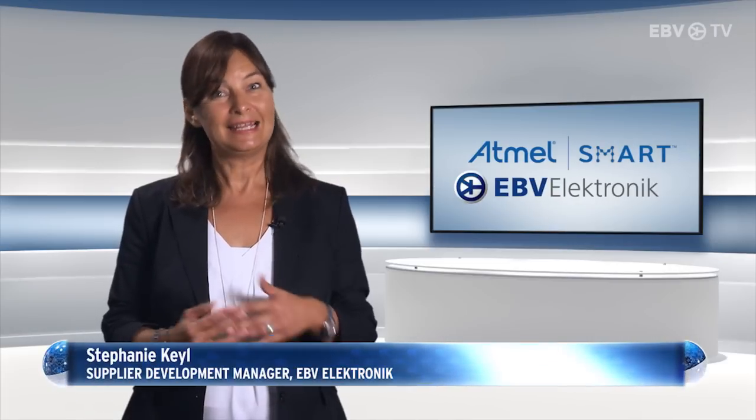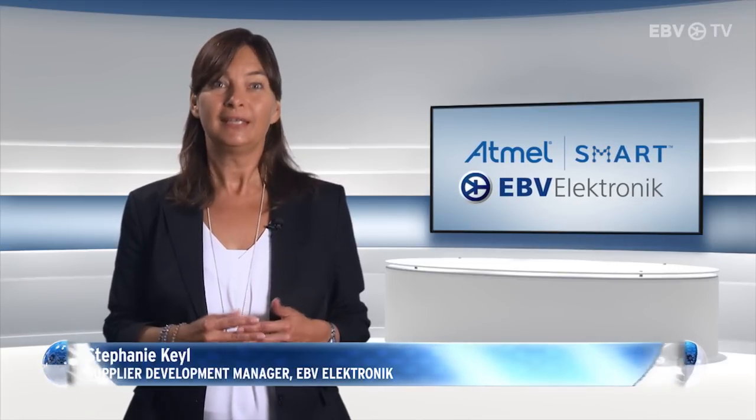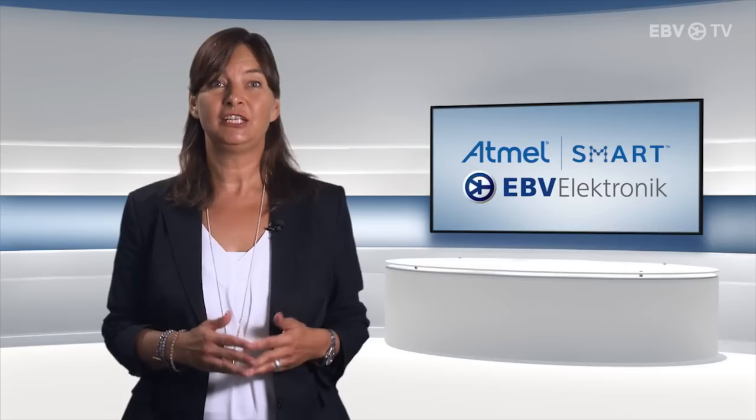So, with EBV and Atmel working together, you have the best of both worlds. EBV's application engineers and our dedicated wireless experts are more than happy to support you with your projects. For more information please visit www.ebv.com/rfandwireless.